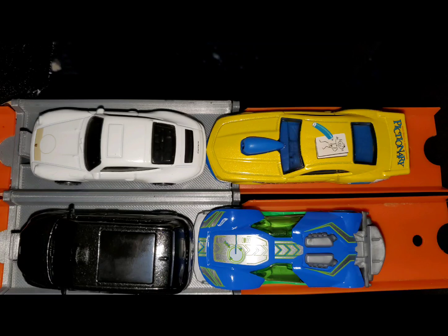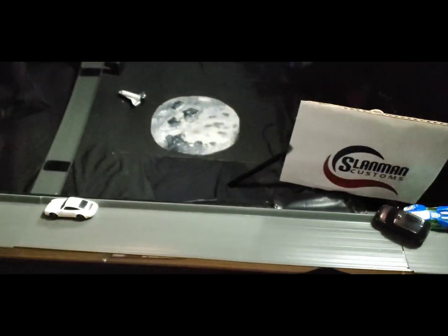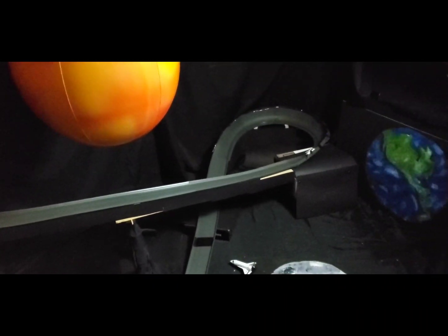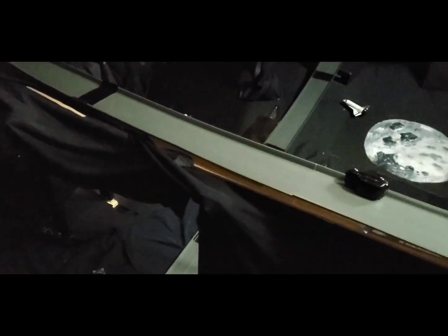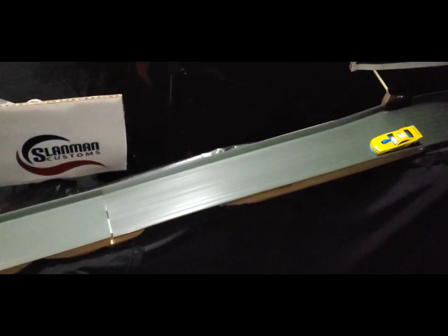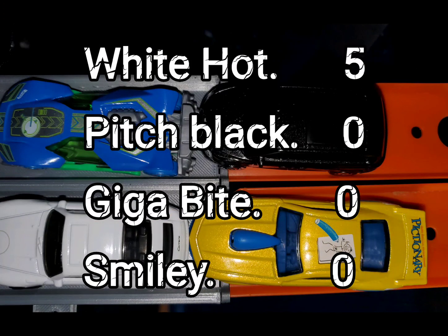To start us off: Pitch Black on the inside, White Hot on the out in row one, Gigabyte on the inside, Smiley on the out in row two. It's going to be White Hot with a big lead — White Hot is the only one that takes it. Killer Straight takes out three in one race. After a not-so-exciting first race, we have White Hot with five and the rest are sitting with big old zeros.